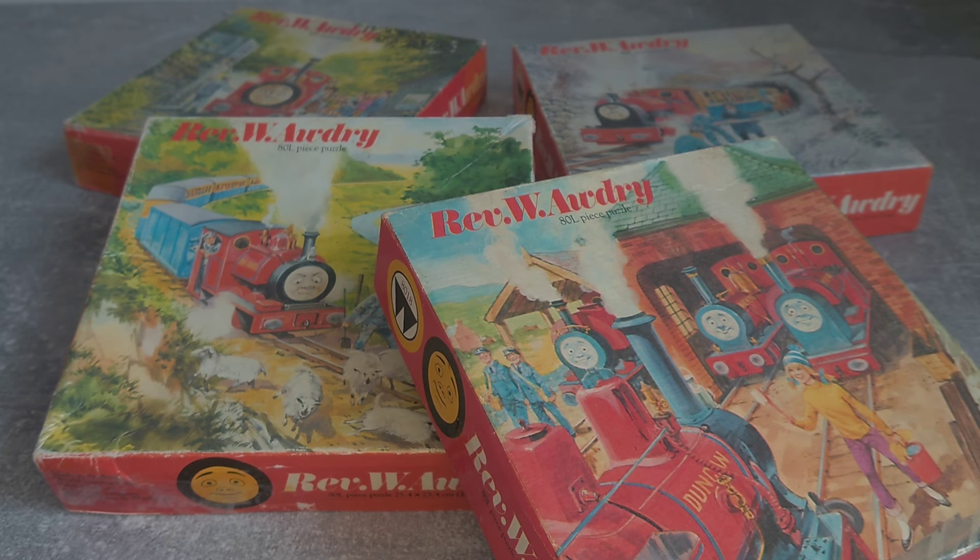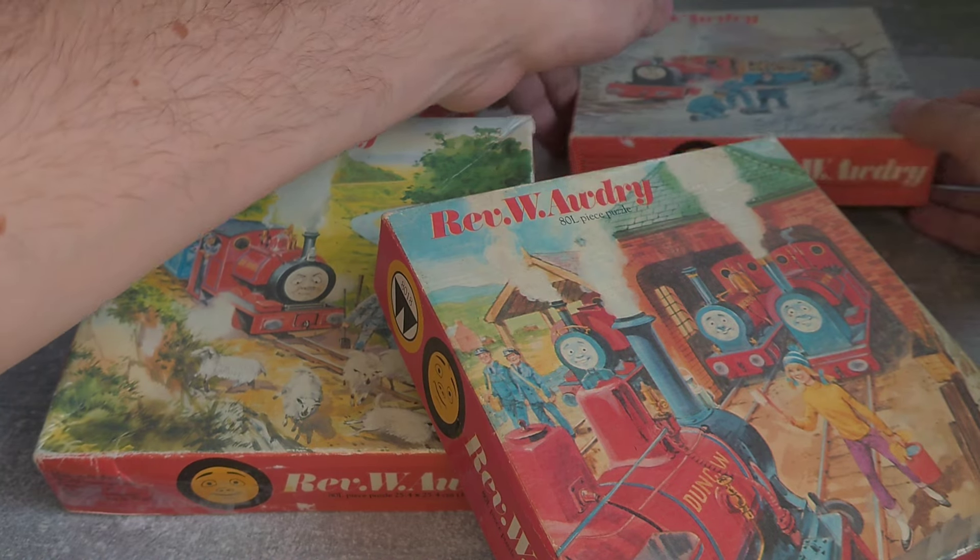All the boxes have the same design apart from the cover image. There are some fading, creasing, and sellotape markings on my boxes. This is understandable as they are all over 50 years old. This box is probably in the best condition.